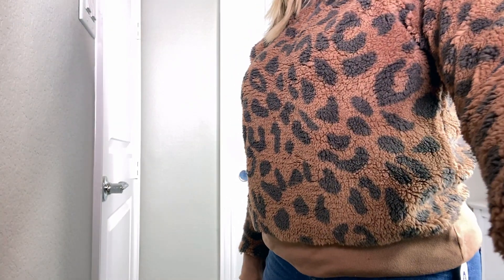I hope you guys enjoyed this fall and winter try-on clothing haul. Thank you guys so much for watching. I love you and I'll see you in my next video. Bye!